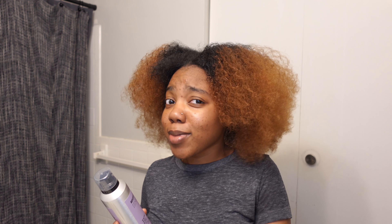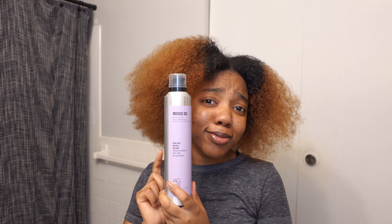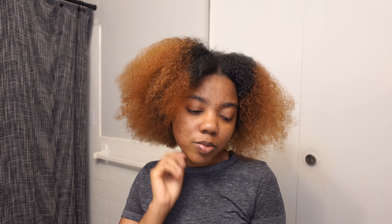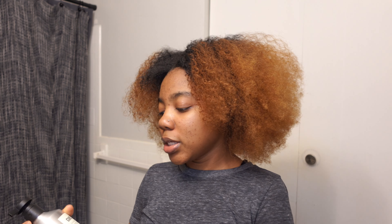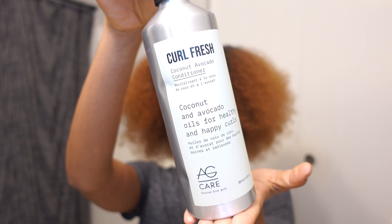Hey guys, welcome back to my channel. Today I'm gonna be trying the AG Care hair care line. I'm getting over a cold so bear with me. So I was just gonna get the gel, the mousse gel — I was like, what is a mousse and a gel? I used to be a mousse girly when it came to wash days, but I switched to gels because my hair agrees more with it, it lasts longer.